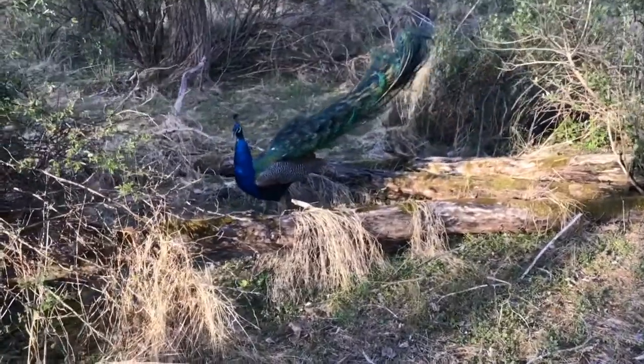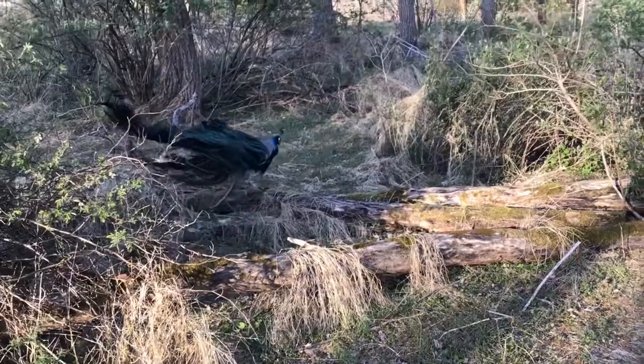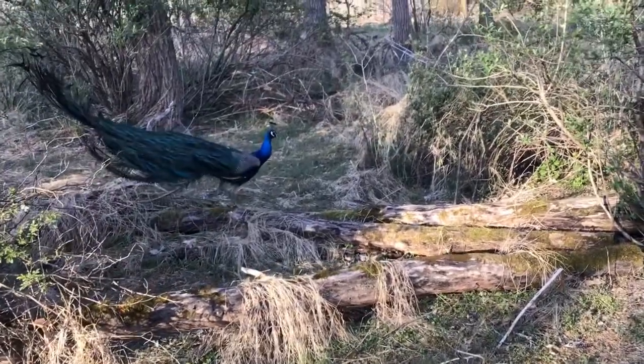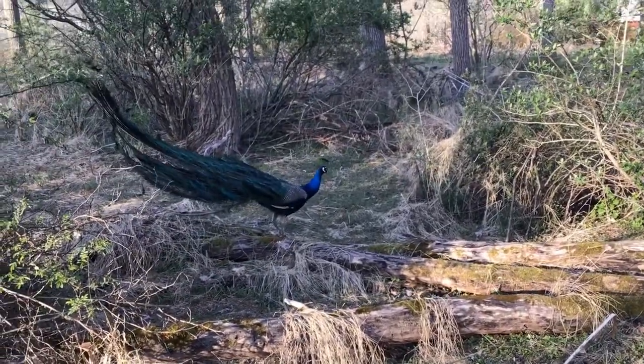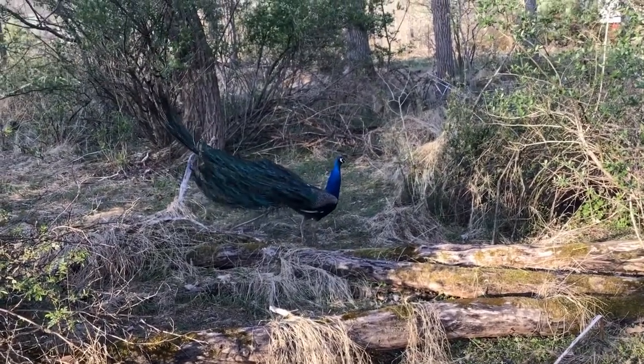You can see that this peacock is brightly colored and he has a big set of tail feathers. Well, that's your scavenger hunt for the day. Why is this male peacock so bright and colorful? Why does he have that big set of tail feathers in the back?